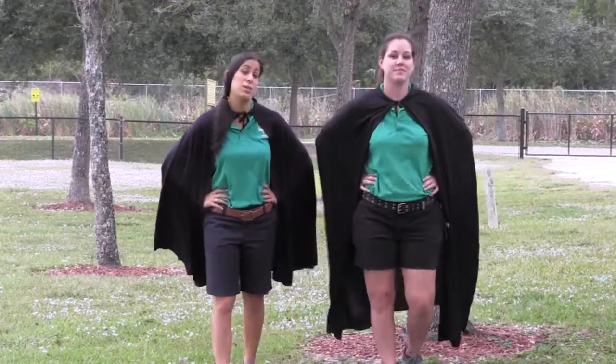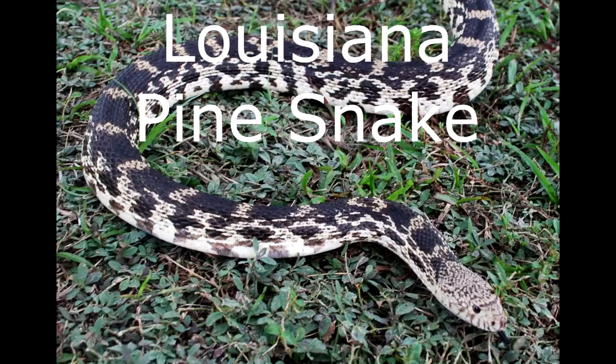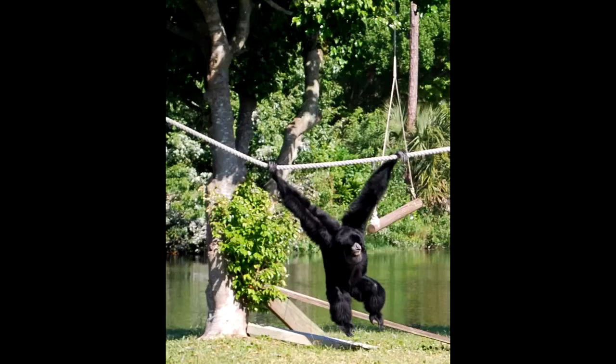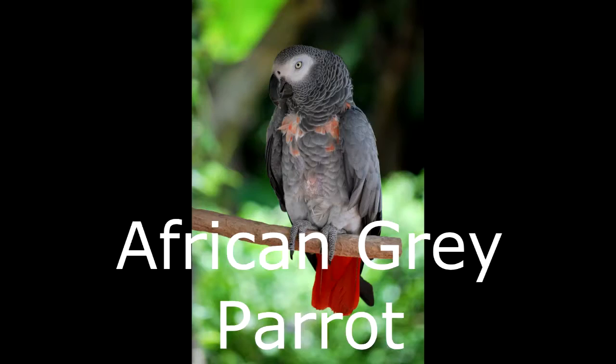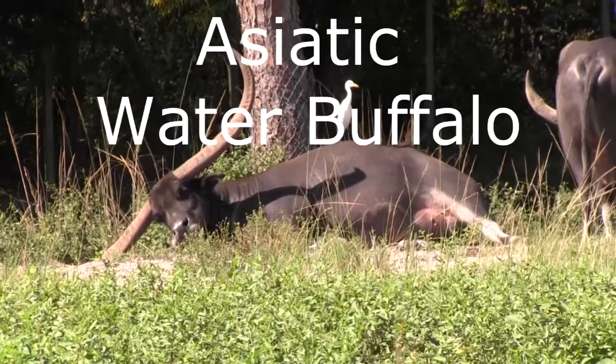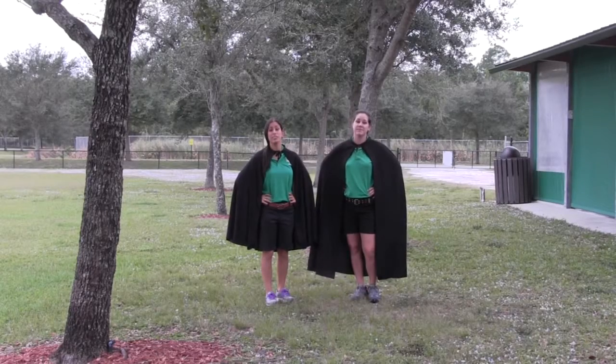There are a lot of endangered animals in the world that we didn't even get to talk about. We just wanted to highlight a few that we have here that you may not have heard of. There's actually a lot of things that you can do to help protect all animals and their habitats. Some simple things you can do at home include reducing, reusing, and recycling. You can talk to your friends and family to figure out some things that you can recycle.